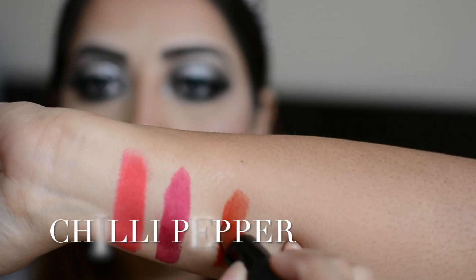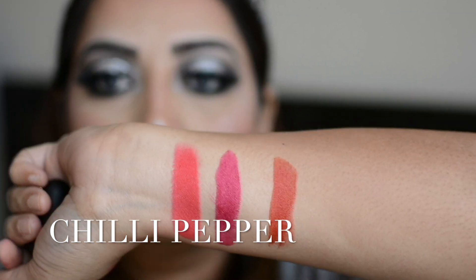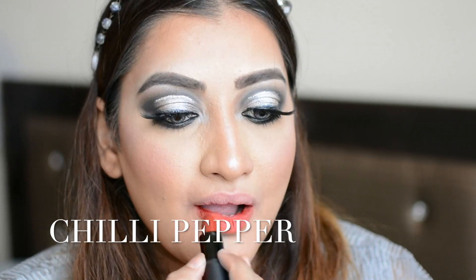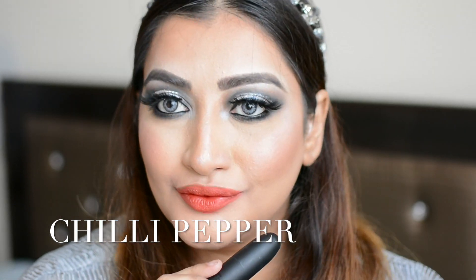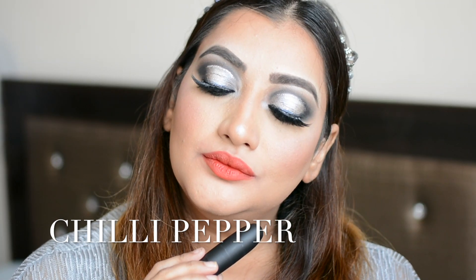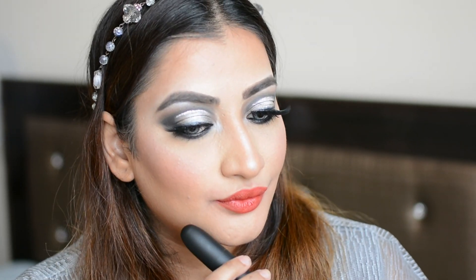The third shade is called Chili Pepper. It's a warm orange shade — you can say it's like a deeper red-orange kind of shade. It's a difficult shade to describe, but it really looks very nice. It's definitely a different shade, and it looks very nice on Indian skin tones. The next shade is Fuchsia Wave.